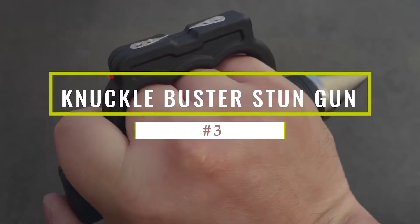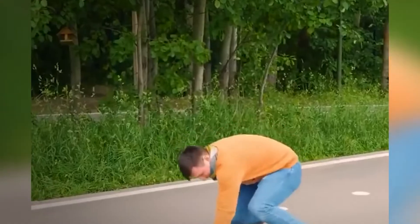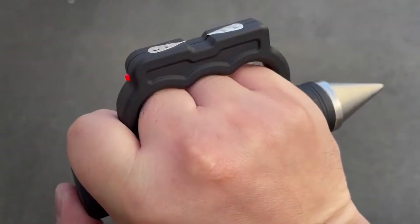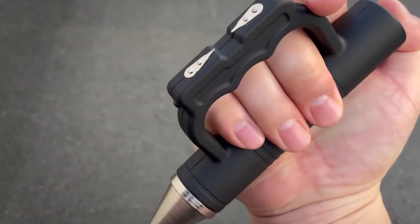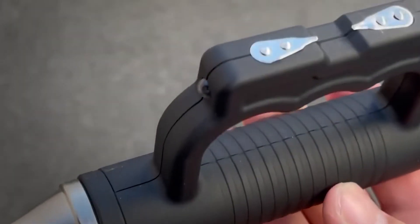Defender Knuckle Buster Stun Gun. We live in a dangerous and unpredictable world. Despite enhanced security measures, we still get robbed, mugged, attacked, and murdered. Bringing in the latest technology to self-defense products, the Defender Knuckle Buster Stun Gun was designed for both tactical and security applications.